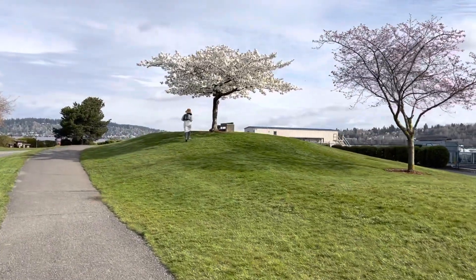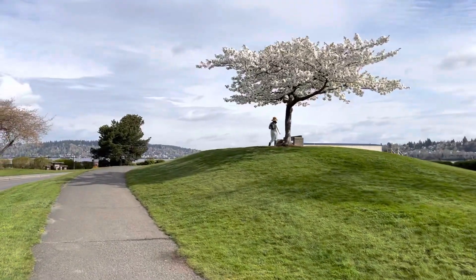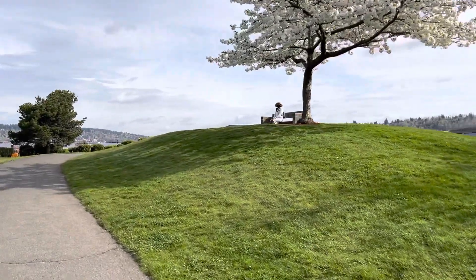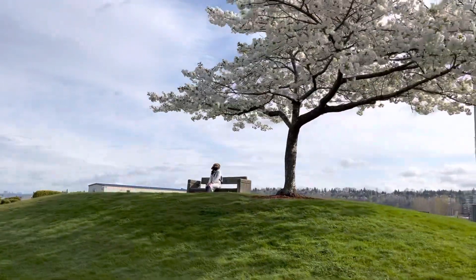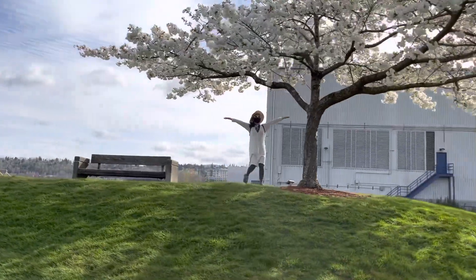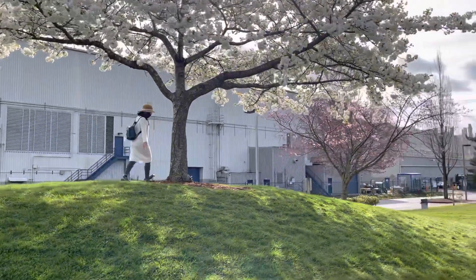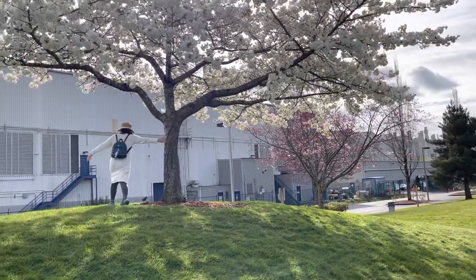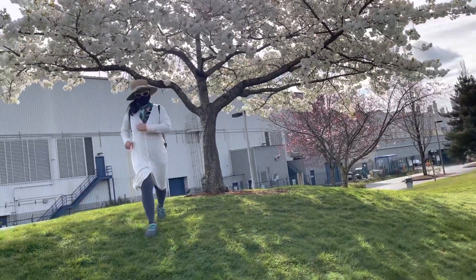Oh my god! It's not a picture — maybe later we go take a picture, but it's really pretty. Oh my god, this is a beautiful tree! Maybe you hold this and then I go take off my...